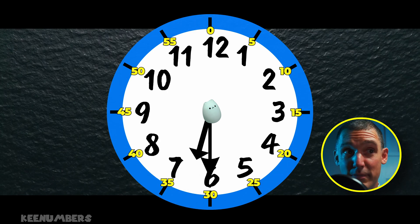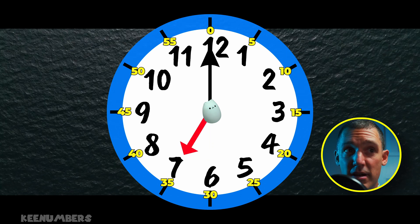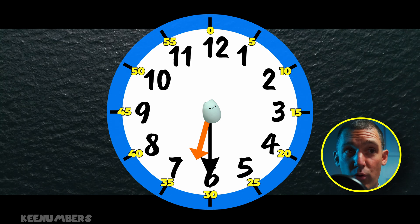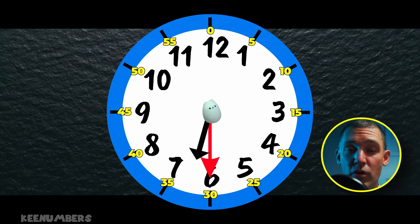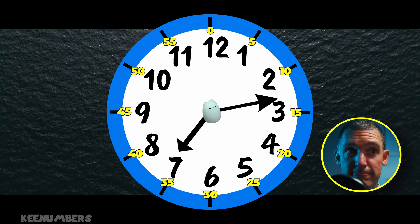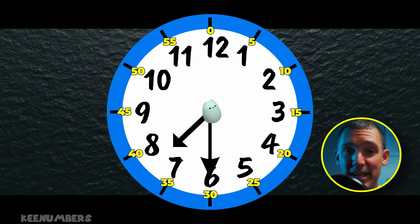Now, what does 6:30 actually mean? That means it's halfway between 6 and 7 o'clock. The big hand — our hour hand — points halfway between 6 and 7, and the little hand points at 30, which is the minute hand. Remember, there are 60 minutes in an hour. The little yellow numbers on this clock tell us the minutes.